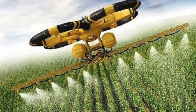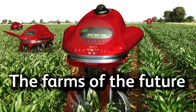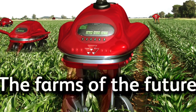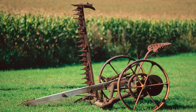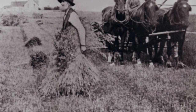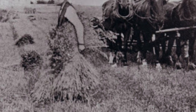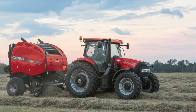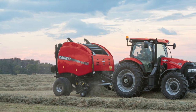Technology is always advancing, so what do you think farming machinery will be like 100 years from now? In the last 200 years, farming technology has come a long way from cultivating the land by manpower to automatic machinery. Summer and I would like to thank you for viewing our presentation. If you have any questions or comments, please feel free to ask. Thank you.